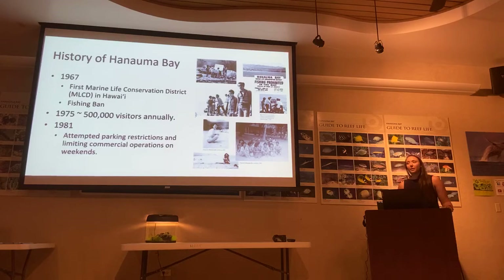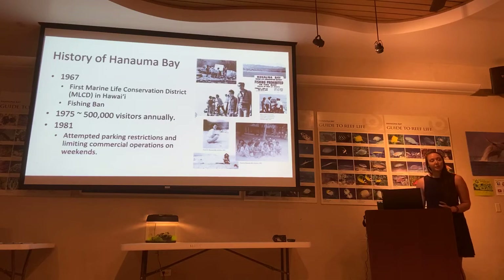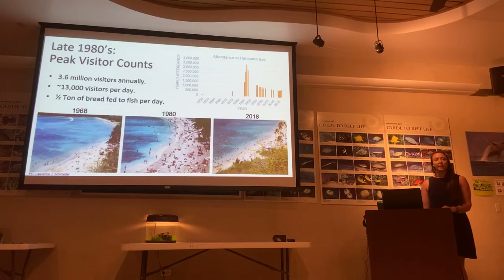In 1967, Hanauma Bay became the first marine life conservation district, and there was a fishing ban put in place. By 1975, visitor counts were all the way up to 500,000 — a very quick increase once they built that road and brought sand in. By 1981, the City and County of Honolulu started trying to place some restrictions to stop visitor counts from increasing — things like parking restrictions and restrictions on commercial operators. However, by the late 1980s, we actually saw a peak in visitor attendance, with 3.6 million visitor families — almost 13,000 visitors per day.